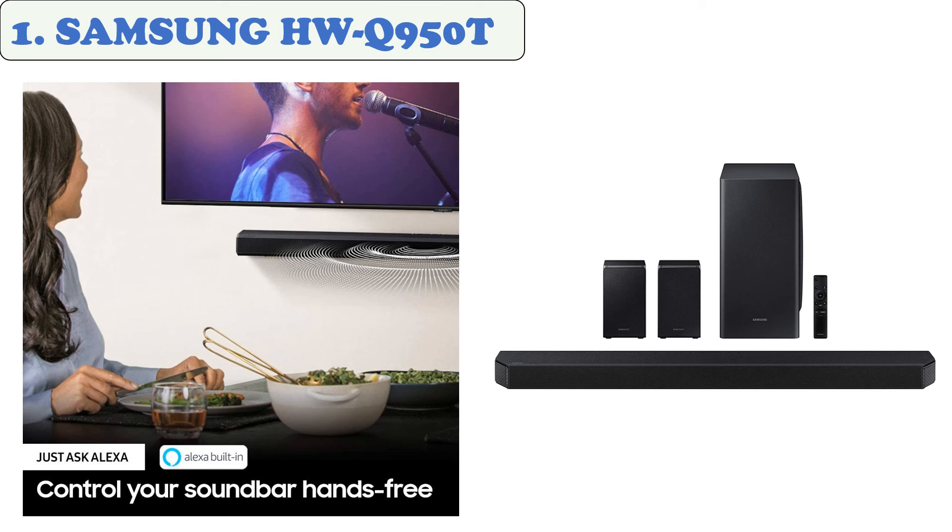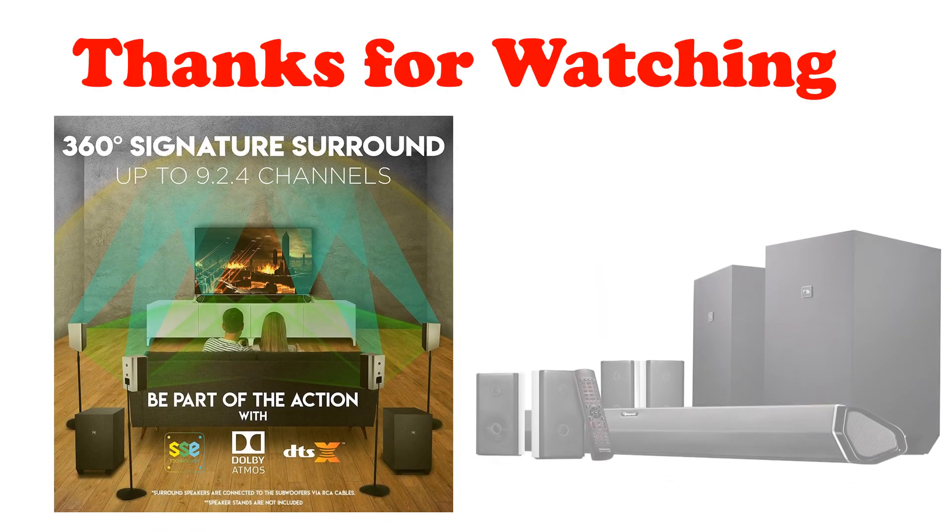This is the best fit for Samsung QLED TVs. It comes with Q Symphony, a feature that works in tandem with compatible QLED TVs to create a more immersive audio experience. It also has a display on its top side, which is impossible to see unless you're standing directly over it.